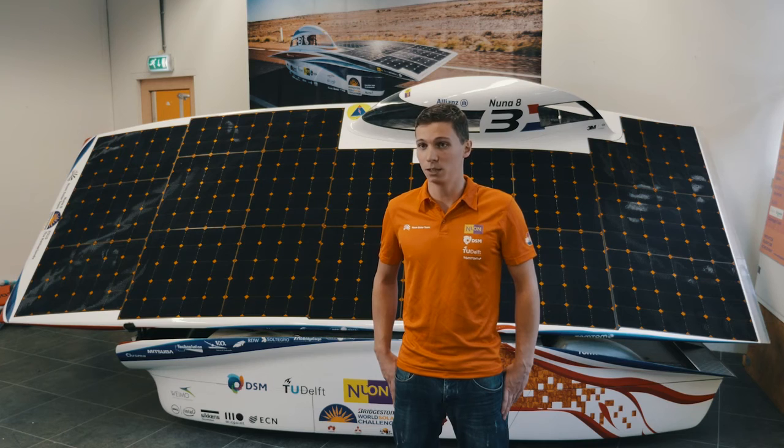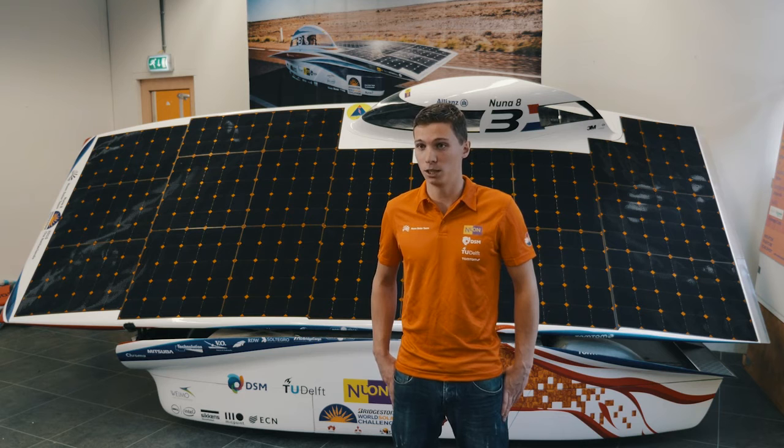My studies in applied mathematics with a specialization in optimization really helped me to design an algorithm to calculate the optimal race speed during the Bridgestone World Solar Challenge. This knowledge really contributed to winning the World Solar Challenge with NUNA 8.